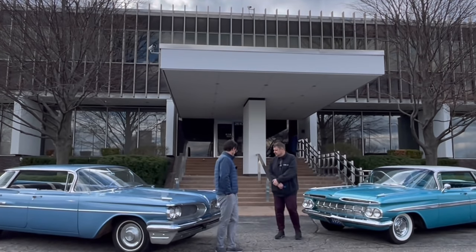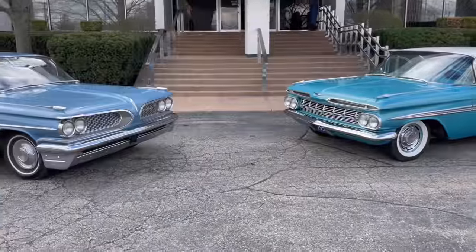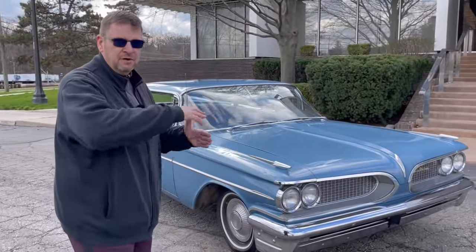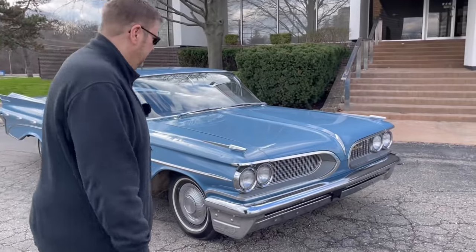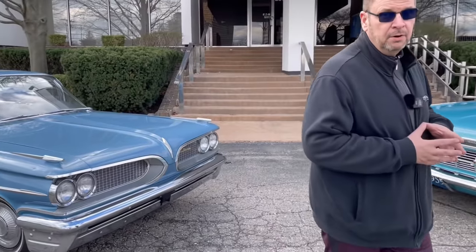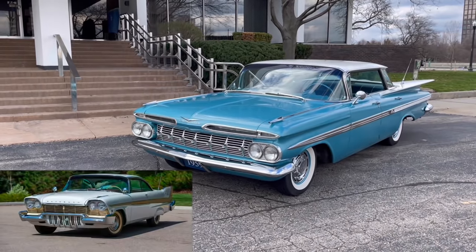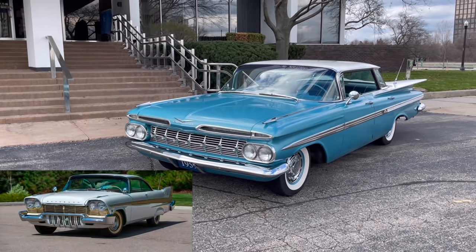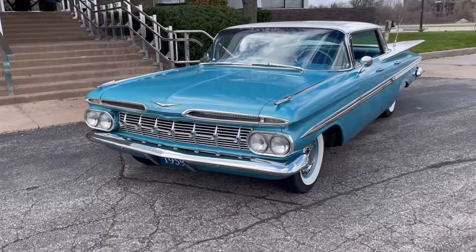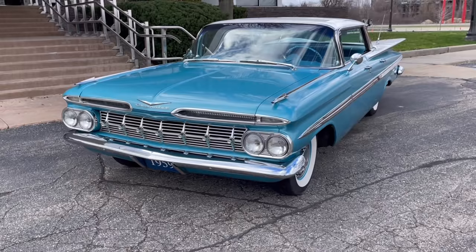Let's talk about these cars, which are super interesting from a historical perspective. The 1959 model range was a total departure for General Motors — a panic response to the 1957 Chrysler models that really set everybody into a tizzy over at the GM Design Center back in the summer of 1956. These are all new designs that were not planned for 1959; they were disrupting the usual three-year cycle at General Motors.